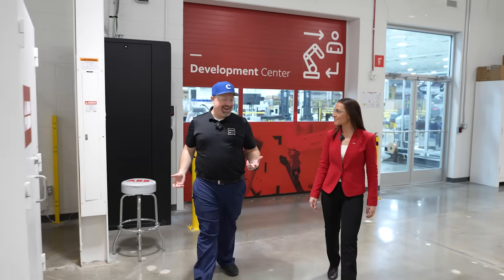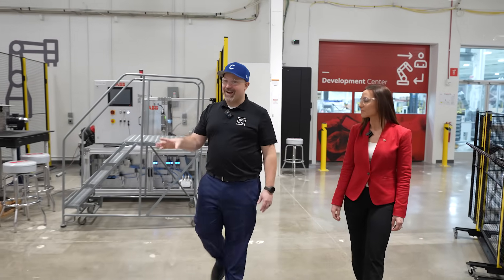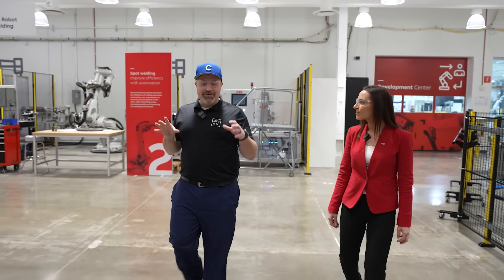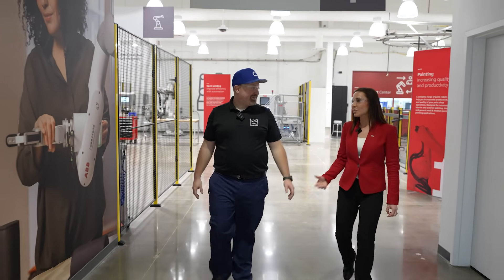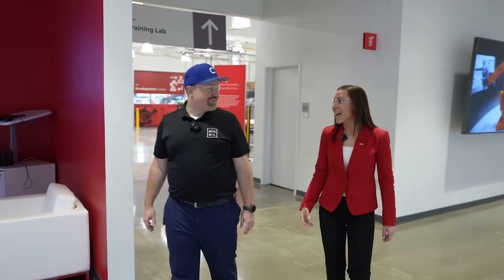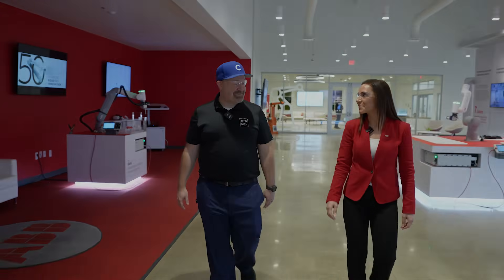Thanks so much for having me out today, Christelle. It was amazing going through the whole ABB robotics tour — from the Customer Experience Center to training to the demo room on the show floor. For those who can't make it here, ABB will be at Automate in Detroit in May, Automatica in June in Germany, and CIIF in China in September. I'm so glad you were able to make it, and before you leave I'd like you to meet a few more people.